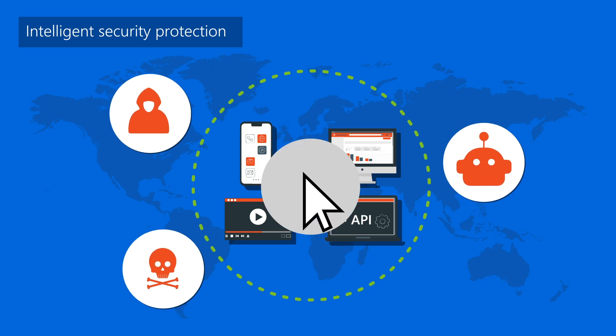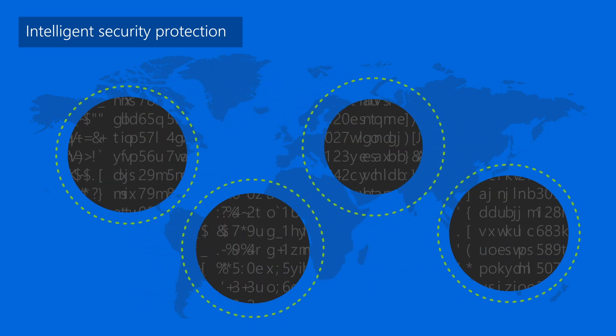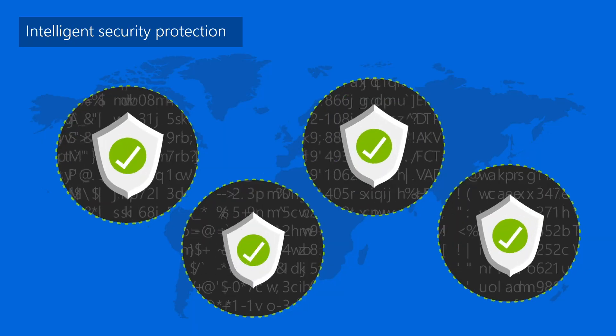With a single click, it automatically applies segmentation, encryption, and intelligent threat protection.